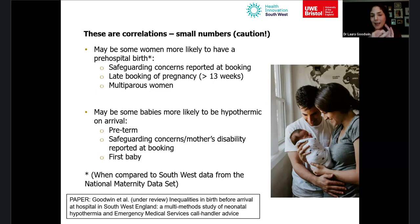Babies were also more likely to be hypothermic on arrival if the mother had reported safeguarding concerns or a disability at their booking appointment, or if it was a first baby — which makes sense, as those without prior experience with babies may be less prepared to keep them warm.